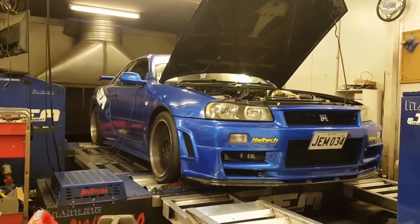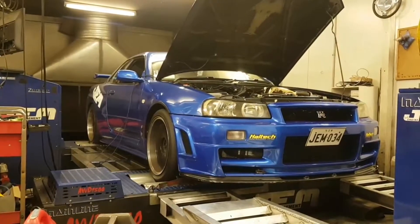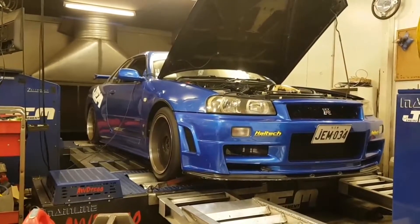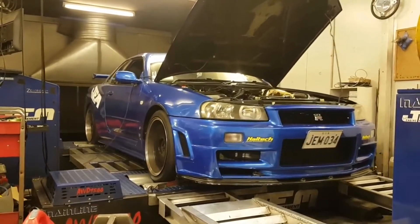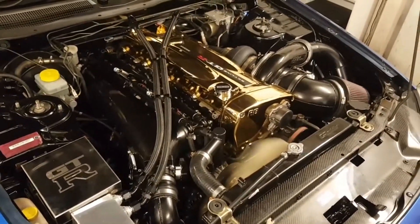Every turbocharged engine has turbo lag. The bigger the turbo, the more severe the lag is. Turbo lag comes from the time it takes the engine to create enough exhaust pressure to spin the turbine and thus create boost. Anti-Lag systems get rid of this turbo lag by igniting unburnt fuel in the exhaust before going through the turbine. This external combustion of fuel spools the turbo and thus reduces and or eliminates turbo lag.